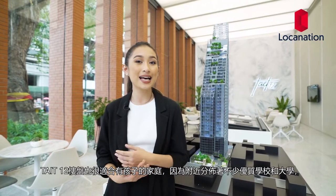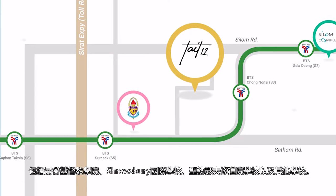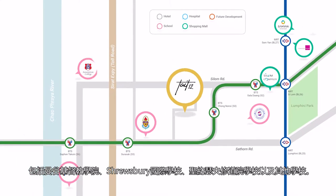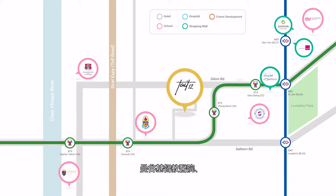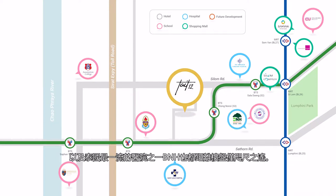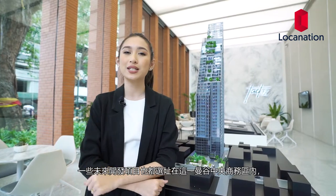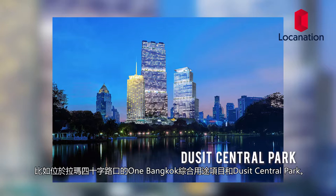Tate 12 is also perfect for families as it is close to many top schools and universities in Bangkok, including Bangkok Christian College, Shrewsbury International School, St. Joseph's Convent, and many more. It is also four stations away to Jilang Kong University, the most prestigious university in Thailand. Bangkok Christian Hospital, St. Louis Hospital, and one of Thailand's first-rate hospitals, B&As, are also in short distance. Future mixed-use developments One Bangkok and Dusit Central Park at the intersecting road of Rama 4 will further benefit residents of Tate 12.